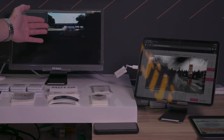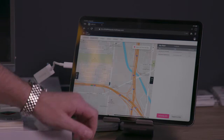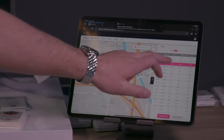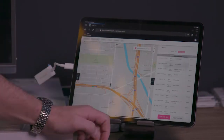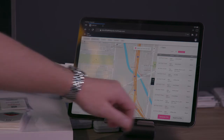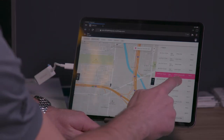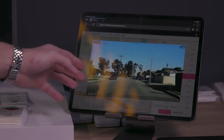This is IOE and this is what the vehicle is seeing — it's live in Los Angeles. We can look at this car and see what trips it has taken. All the insurance events are listed here: no stop, rolling stops, tailgating. You can see where each event took place and watch that event.